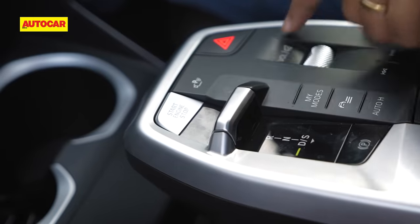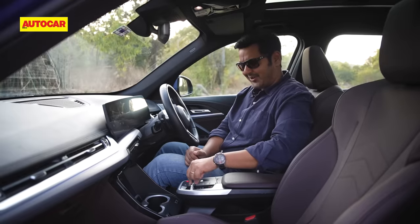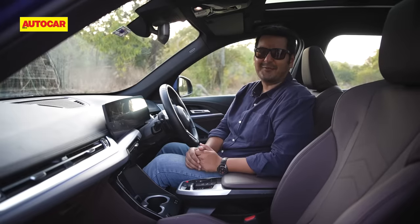Old school car buffs will miss the traditional gear lever, but this toggle-like switch actually works quite well.